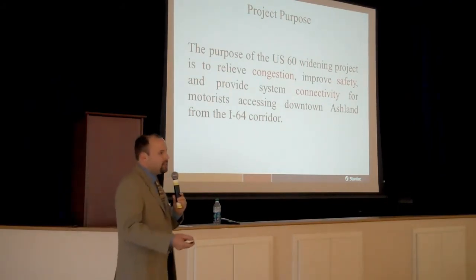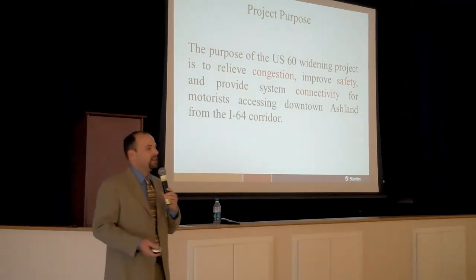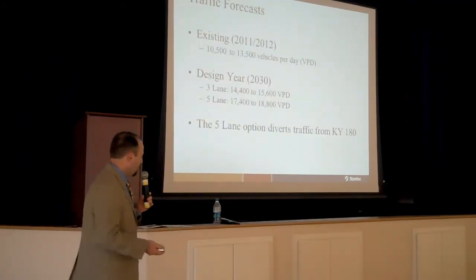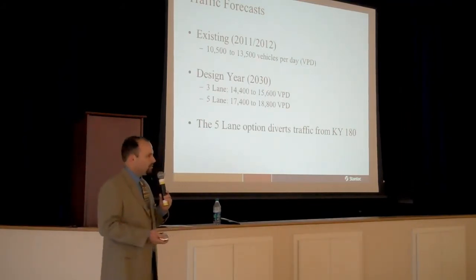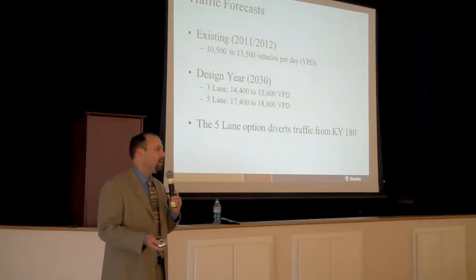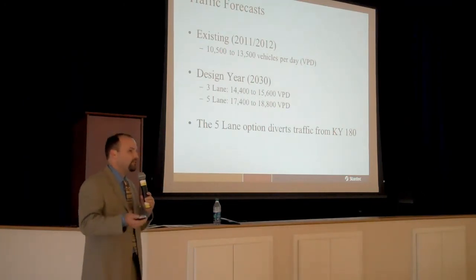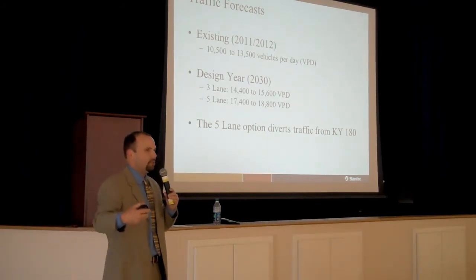What we mean by system connectivity is to give you better access from I-64 to Ashland — providing a better transportation corridor for access from the interstate to Ashland. If you look at the existing traffic volumes on this section of US-60, right now they range from about 10,500 up to about 13,500 vehicles per day. The lower volumes are on the southwest end near I-64, and the highest volume is as you get closer to the Kentucky 180 intersection.